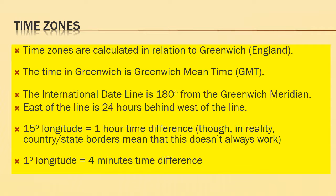We calculate time zones in relation to the prime meridian, which is in Greenwich, London, England. The time there is called Greenwich Mean Time. The international date line is 180 degrees from the Greenwich Meridian. East of the line is 24 hours different to west of the line — so they're essentially a day apart.